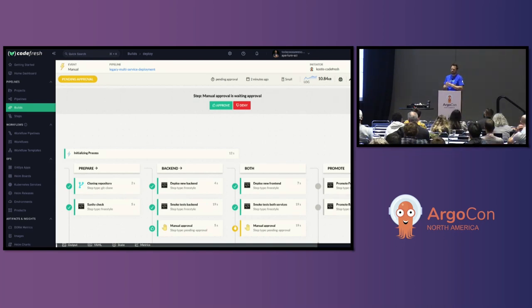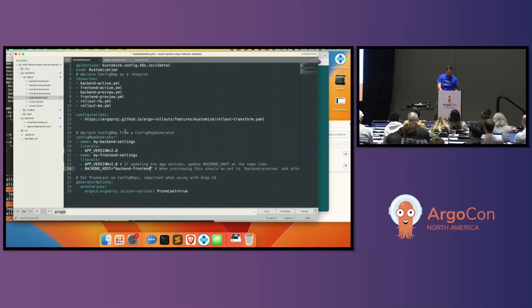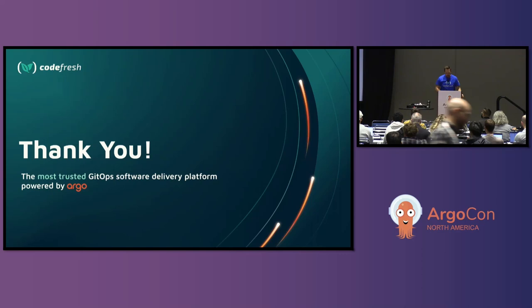There are a few warnings and caveats with this technique. The big one: if you're using config map generator with Argo CD, when you do your promotion or rollout it may delete the old config map before you want it to. If you then try to do a rollback, the pods won't be able to start because the config map is missing. To fix that, all you need to do is add 'prune last' in your config map generator. That'll make sure config maps are the last thing deleted, so they're available if you need to rollback. If you want to do a rollback and the config map isn't there and the rollback fails to complete, that would be a big problem.